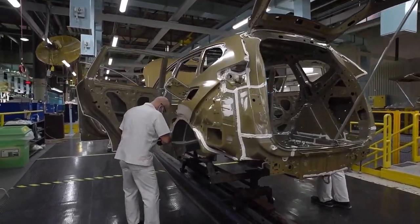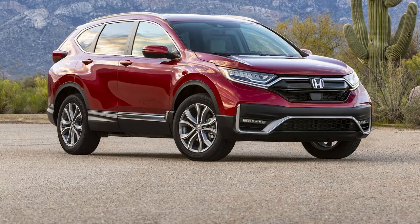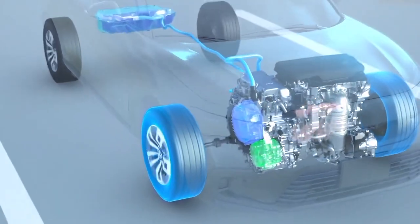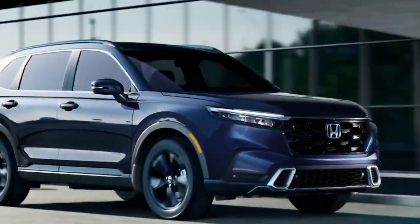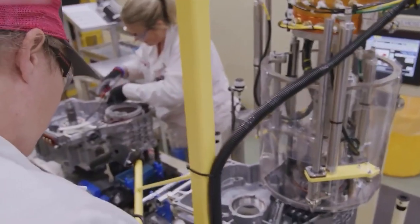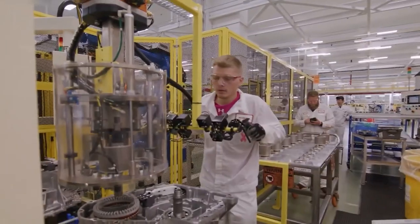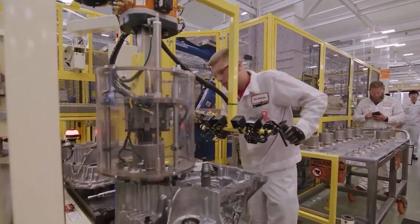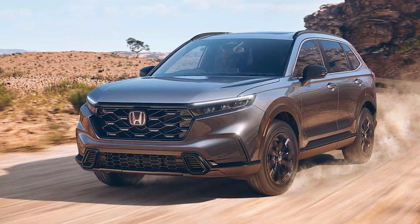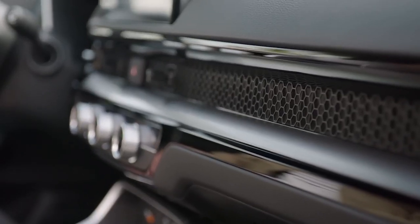Honda intends to reveal more details about its fuel cell SUV based on the popular CR-V model closer to its launch. With the sixth-generation CR-V already on the market, the hybrid version is expected to contribute significantly to the model's annual sales. While the introduction of the CR-V-based fuel cell SUV presents a promising step forward for hydrogen fuel-powered vehicles, achieving widespread adoption will require a significant collective effort. Honda's commitment to advancing fuel cell technology and their call for collaboration underscores their determination to drive the transition towards a greener future.